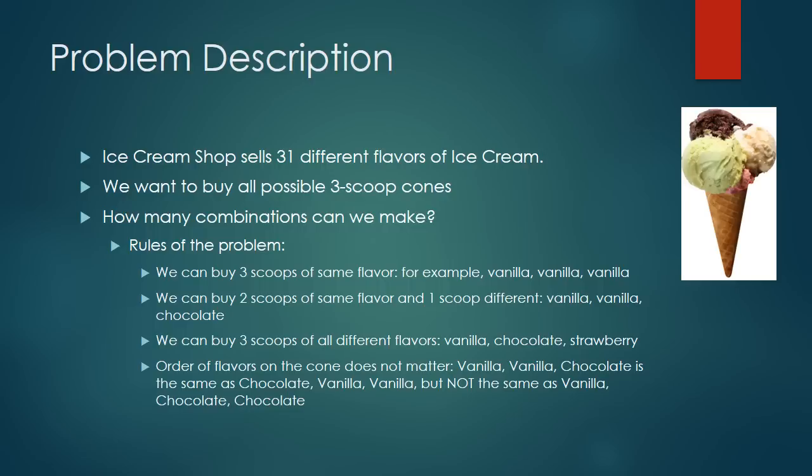For example, vanilla, vanilla, chocolate is the same as chocolate, vanilla, vanilla, but not the same as chocolate, vanilla, chocolate.